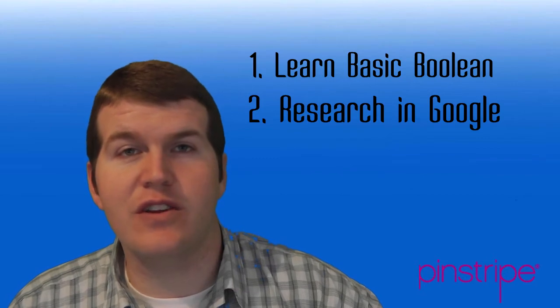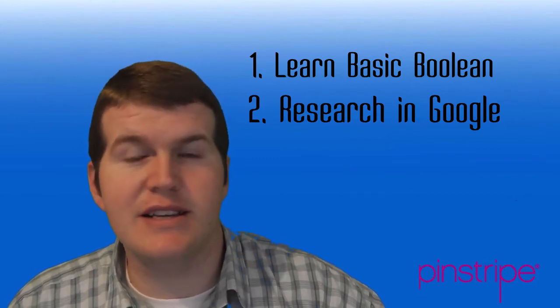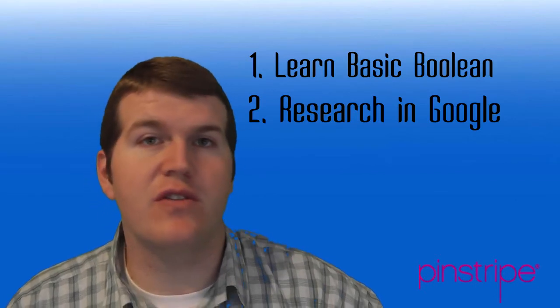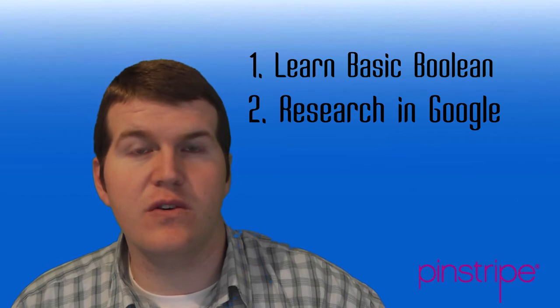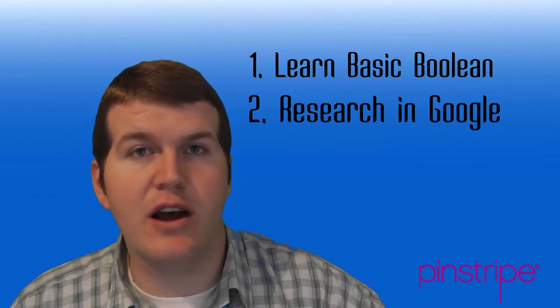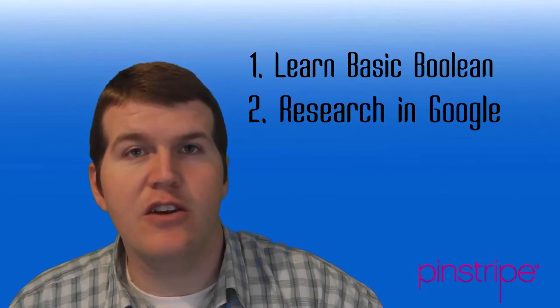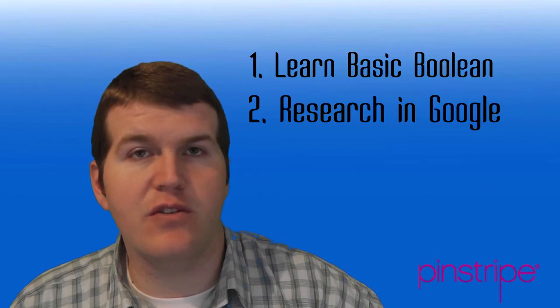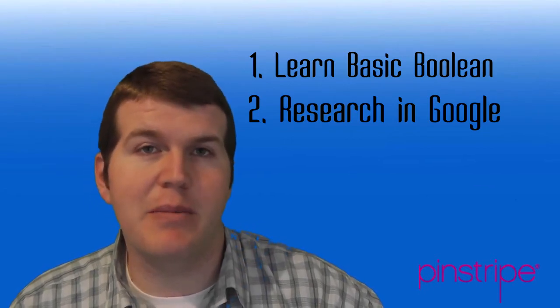The second key is to do research into skill sets for your client. If your client wants you to know Six Sigma, if your client wants you to know nursing, whatever it may be — I call it Google searching. Just go out on Google, type in the skill set, type in the job title, read a few paragraphs and learn about that skill set. Learn about the acronyms, and once you do that, you'll be able to use those in your Boolean strings in conjunction with key number one to become a better sourcer.